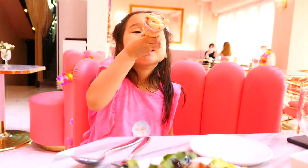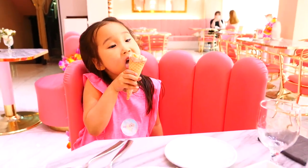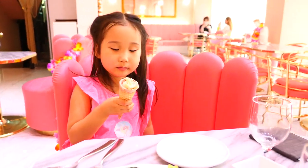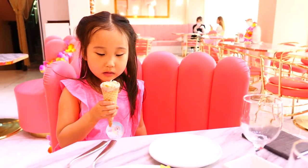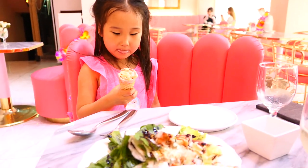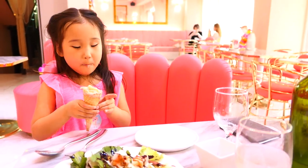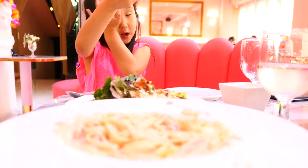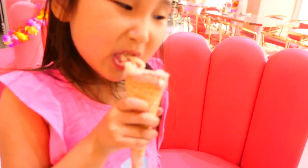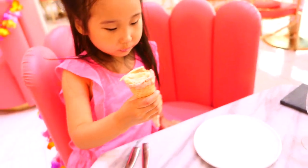Unfortunately, this restaurant is now closed. I don't think it's easy for small restaurants to survive, especially in places like Hongdae where new and exciting places are always popping up, so it must be really hard to maintain a long-standing business. I think the ice cream pasta was so cute and such a fun concept, so leave a comment below if you guys want me to try and recreate this at home.